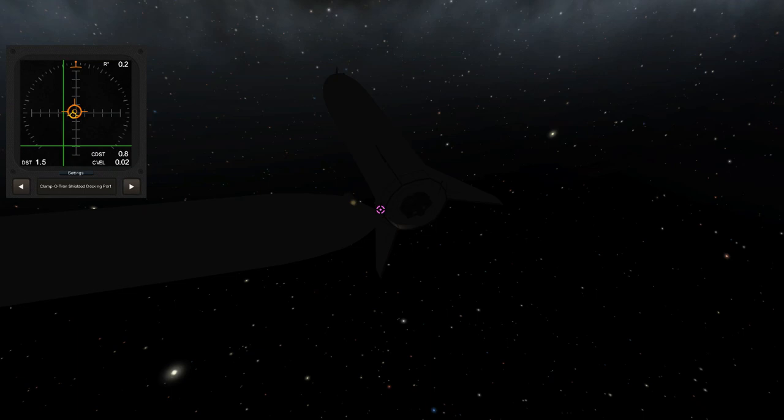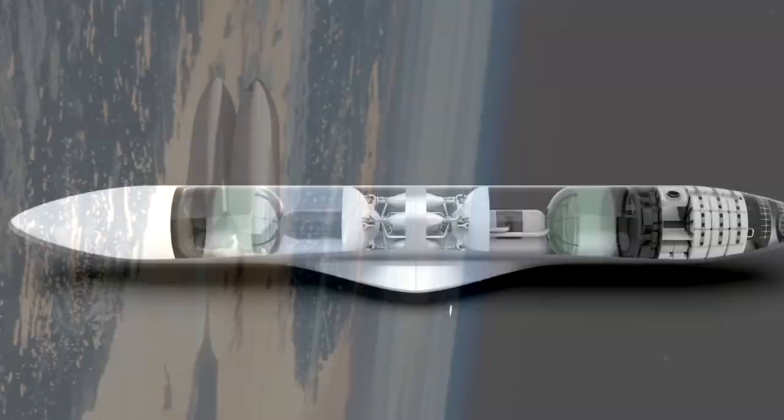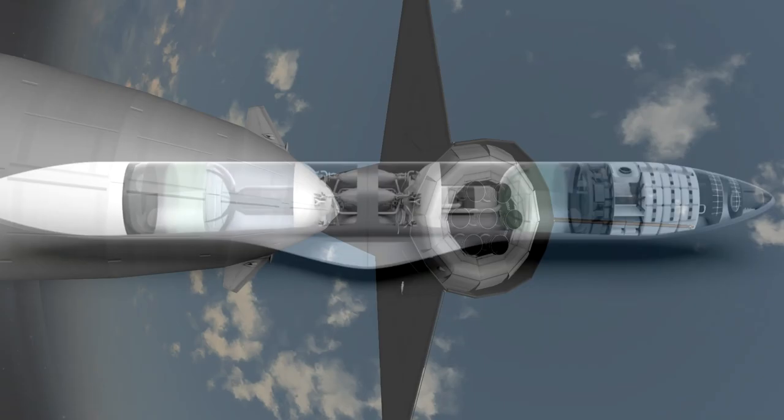And this leads to my next question: how will the BFS dock to other vehicles? The 2016 ITS variant envisioned docking ports on the side of the spaceship and tanker. The 2017 BFR concept presented the idea of the spaceship and tanker docking aft to aft. Maybe some obscure Requiem for a Dream reference?